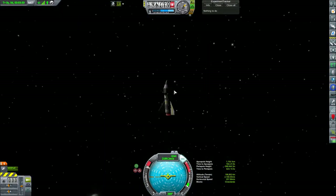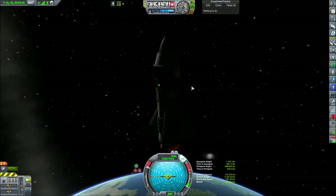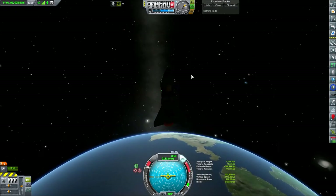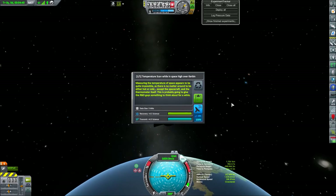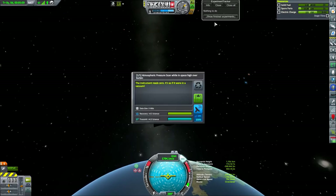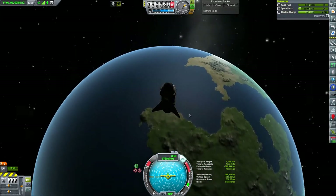This sort of rocket isn't very efficient in space delivering thrust, but it's going to send us out to 1.15 million miles. We're going to get actually more science from going into what is considered high space. The temperature reading says: 'Measuring the temperature of space appears to be quite impossible as there is no matter around to be either hot or cold except the spacecraft and the thermometer itself — this is probably going to give an R&D guy something to think about.' 4.5 science — we can transmit that back. The barometer reads zero — it's as if we're in a vacuum. Another 4.5 science.